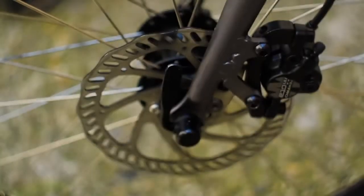Velobike. Lighter, smarter and more compact than any other electric folding bike on the market. Unique technology, unique you.